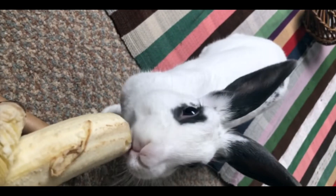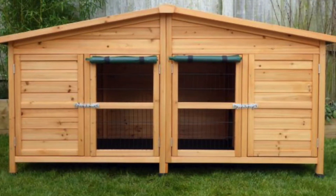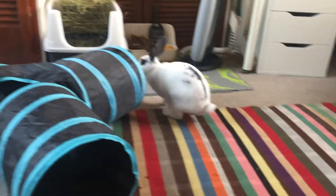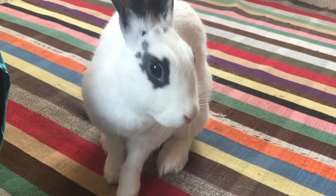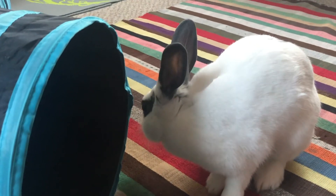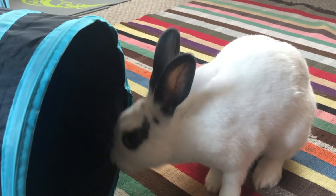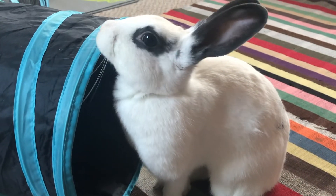Hi guys! When you initially get a bunny, most pet shops will recommend you a rabbit cage or a hutch. This is a big no-no — rabbits do not belong in cages, just like cats and dogs. Keeping your bunny in a cage will only cause unhappiness, aggression, and possibly conditions such as sore hocks. On this channel, I highly promote free roaming your bunny. It's much cheaper than any cage, easier to clean, and most importantly, brings more happiness to our furry friends. In this video, I want to cover all the essentials you'll need to free roam your bunny.